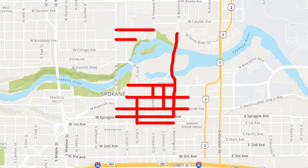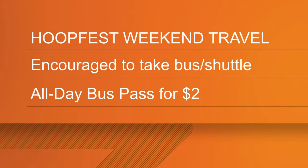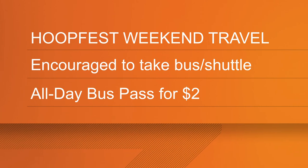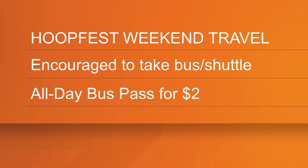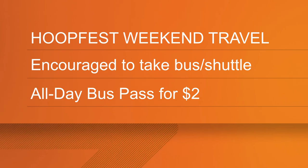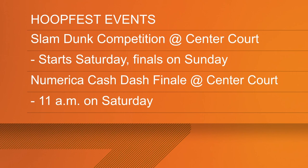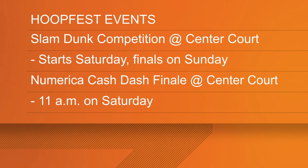If you happen to live downtown, work downtown, or park your car in the downtown area, you have to move your vehicle by 6:30 tonight or it will be towed. HoopFest attendees are encouraged to take the STA buses or shuttles to get around during this weekend. STA is even selling all-day transit passes for just $2 on Saturday and on Sunday.